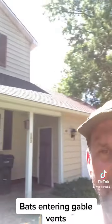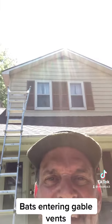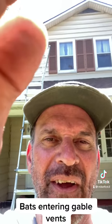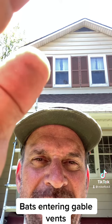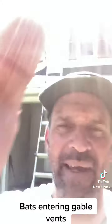Anyway, this is a gable vent — up there at the peak of the house, you see it? Kind of bad lighting. There we go. That little vent up there right underneath the soffits is a really good place for bats to enter.